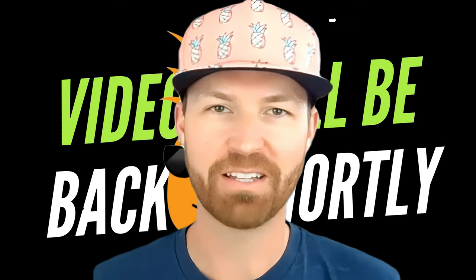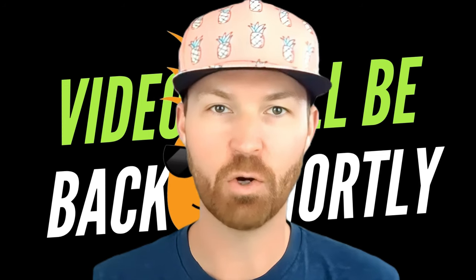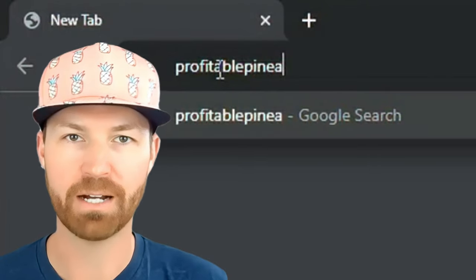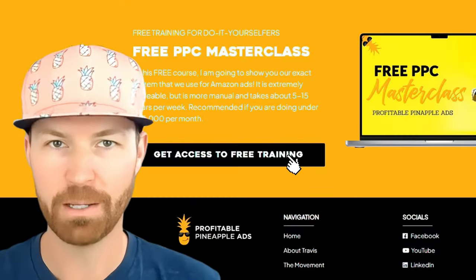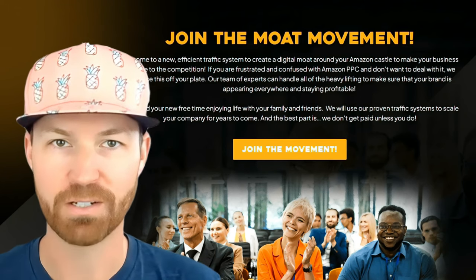It's Dr. Travis Ziegler, and I wanted to thank you for watching this video. I just wanted to take a brief couple of seconds to let you know about a free Amazon PPC masterclass that I have. Just head to ProfitablePineapple.com to sign up for that free Amazon PPC masterclass, or you can click the link down below in the description.